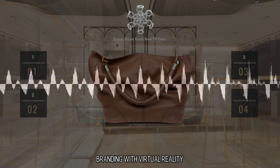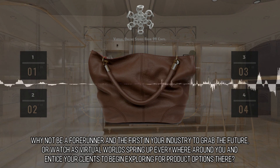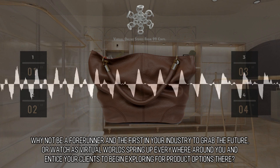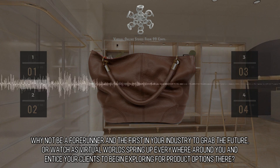Branding with Virtual Reality. Why not be a forerunner and the first in your industry to grab the future, or watch as virtual worlds spring up everywhere around you and entice your clients to begin exploring for product options there.